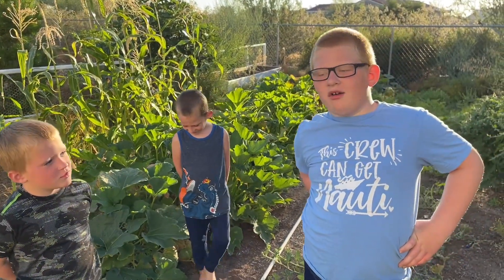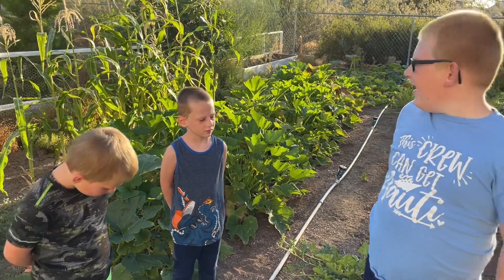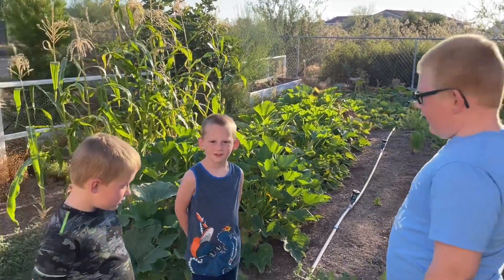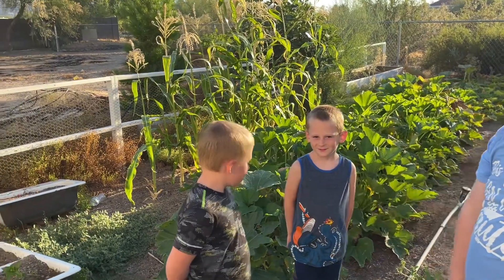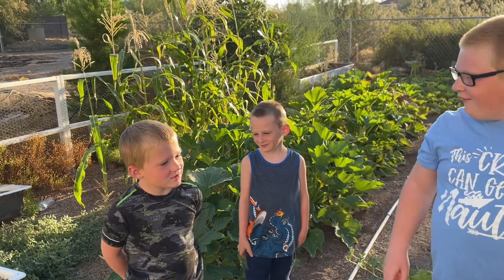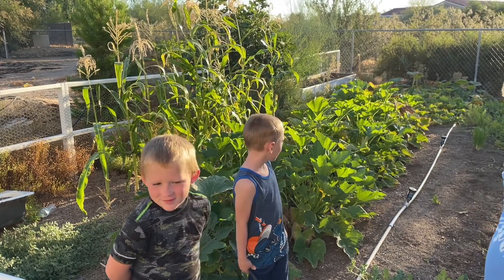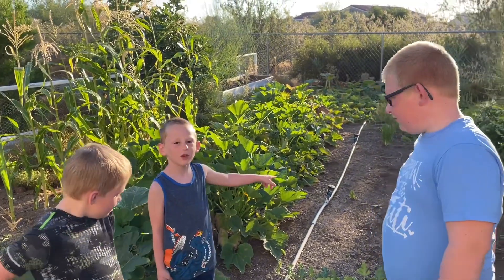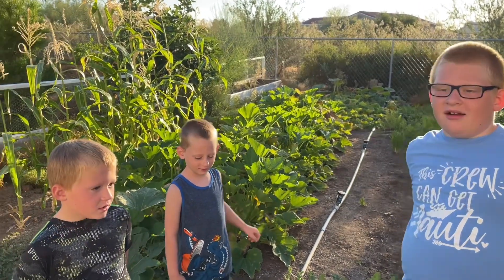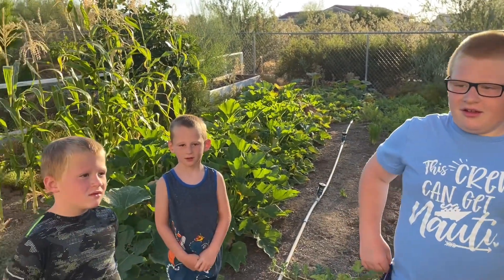Hey guys, what's up, welcome to another video! This video is about our garden. We have corn, zucchinis, pumpkins, tomatoes, water plants, and flowers. Somehow one plant fell out, that's why I picked it. These tomatoes we have are growing a lot, so we have to pick them. We also have zucchini muffins and tomatoes. We'll take you on a tour!